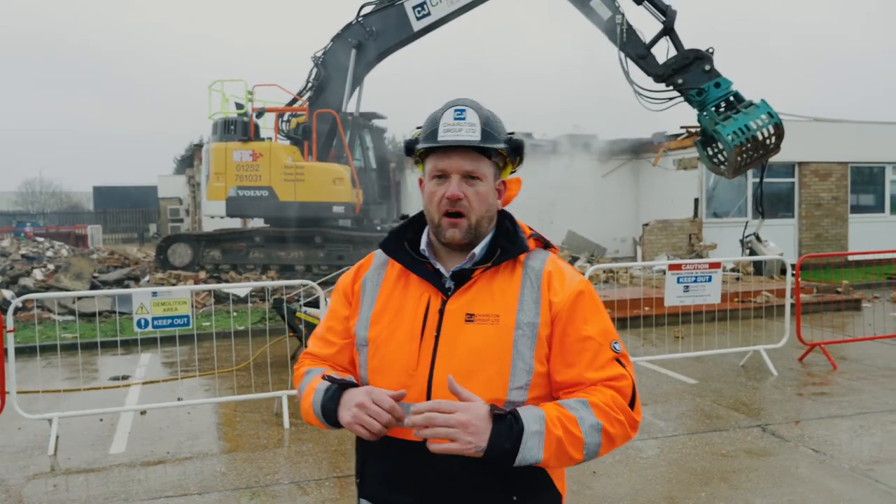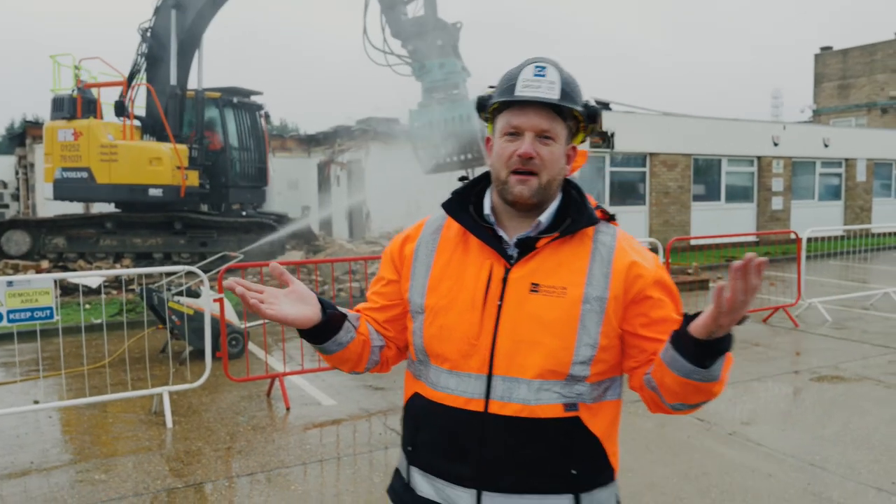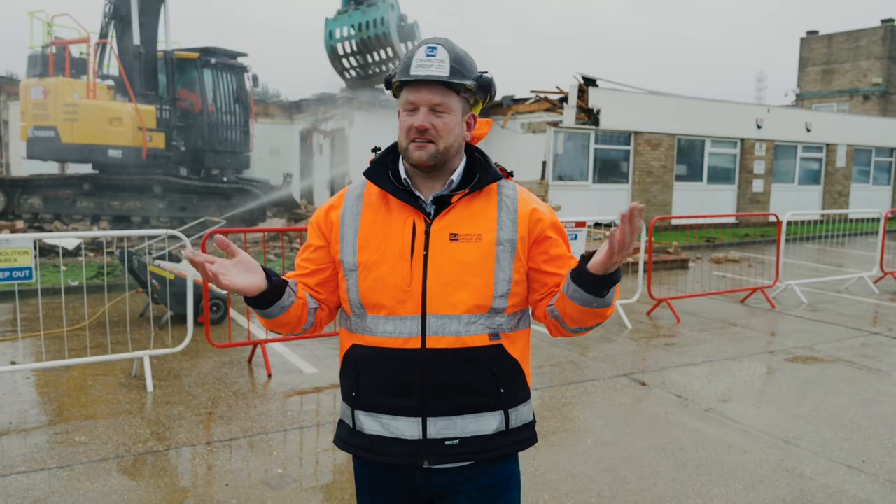As you can see in the background, we've got our MotorFog MF10 dust suppression unit. Obviously today with this weather we don't really need it because there isn't much dust.